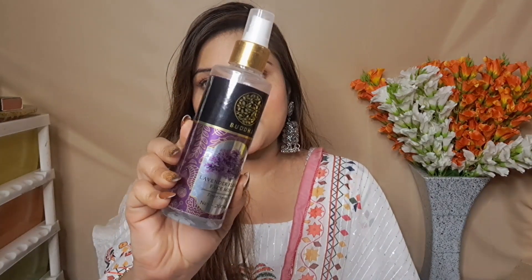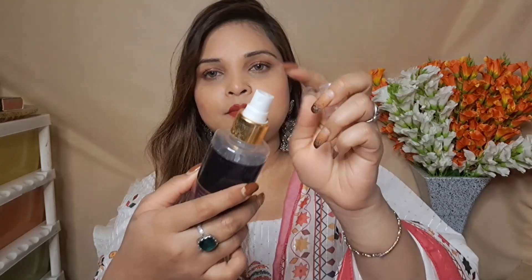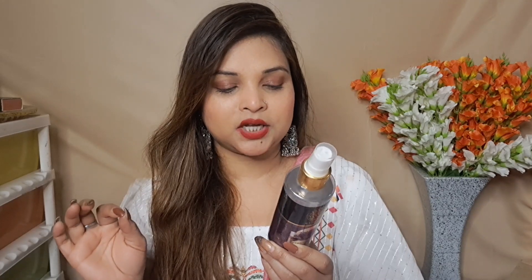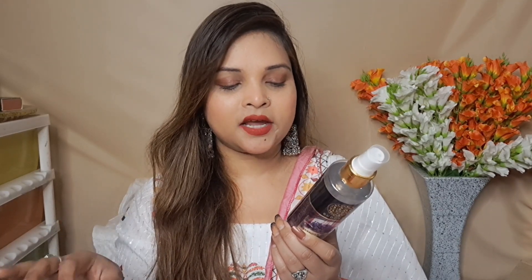First of all, let's talk about packaging. You can see this type of plastic bottle and this type of cap. This is a spray bottle which you can spray the toner — the quantity is 200 ml of product. This product is vegan, dermatologically tested, cruelty free, and fragrance free.